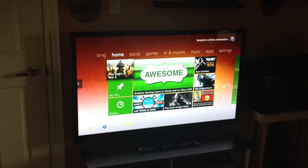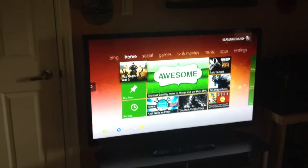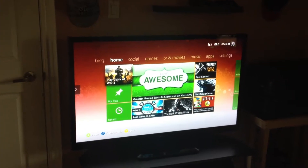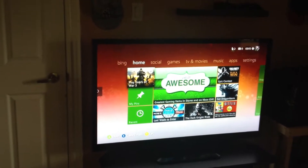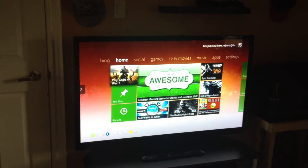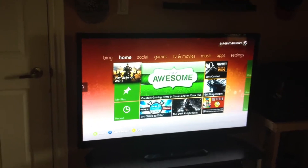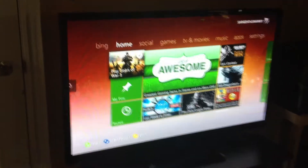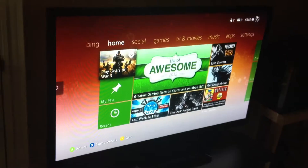This is the gaming setup. There's a 50-inch LG plasma TV — purchased it several months ago on sale for $499.